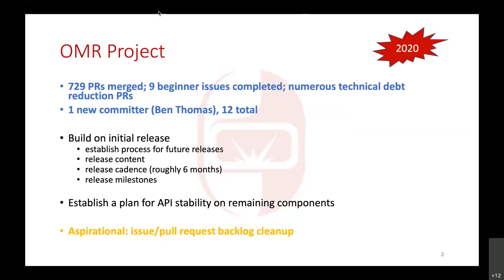The resemblance of the 2020 star in the top right to a COVID virus is completely unintentional. For the OMR project itself, there were some great accomplishments. In total, we had well over 700 pull requests merged. We've had some new contributors to the project, some brought in through working on beginner issues — nine of those completed last year. There was a fair bit of work to reduce technical debt, refactor the code, provide better documentation and clear APIs, completing that as part of the daily work.